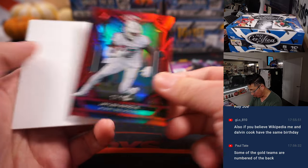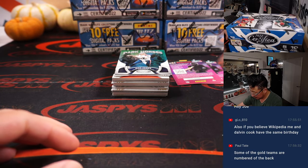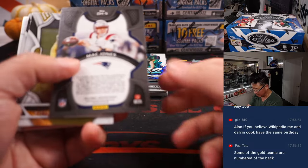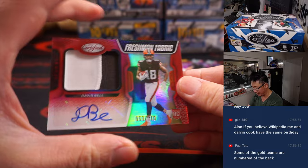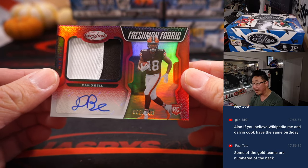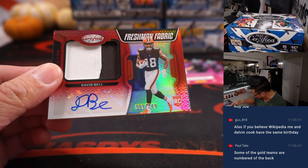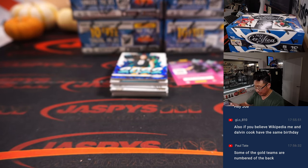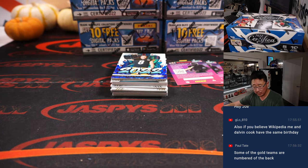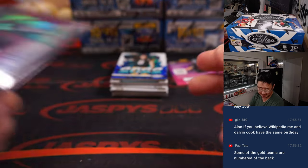There's Jalen Waddle to 99. I think some of these dark horses can be numbered as well — a lot of numbered cards in Certified. Freshman Fabric, two-color patch, autograph, 69 out of 149 — David Bell. Cleveland, this is for you. Brody with the Browns — you've got two things there, you've got the Bell.